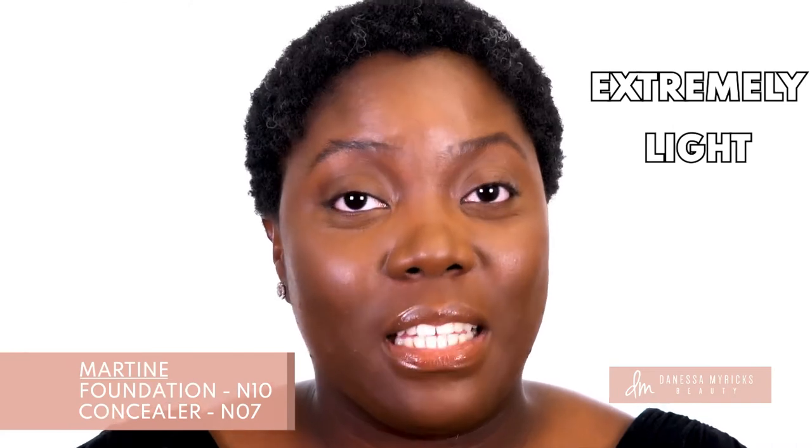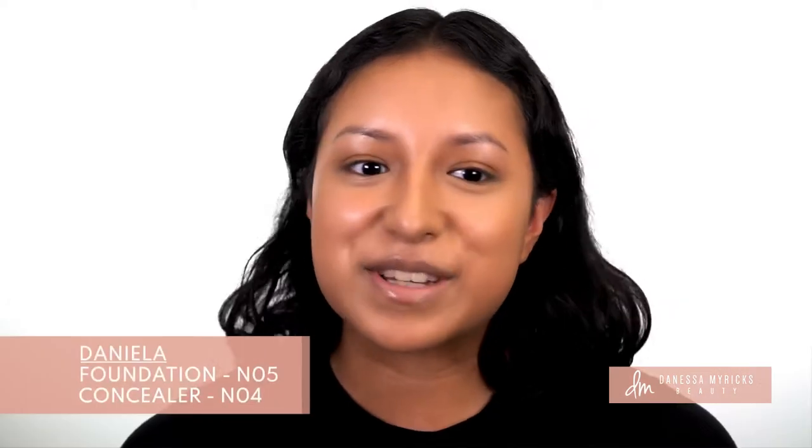It's extremely light and I feel like I have nothing on my face. It honestly doesn't feel like I'm wearing anything.